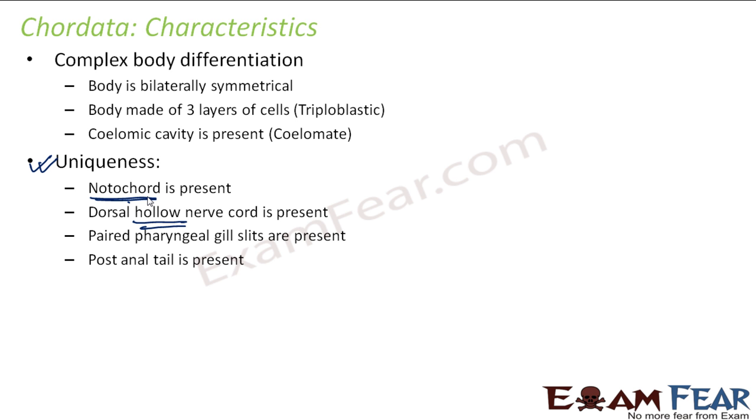Now, whatever these unique features are, it is not necessary that all of them should be present in a Chordata throughout their lifetime. In some Chordates the notochord is present only during embryonic development and then vanishes; in others it is present throughout their lifetime. The same is true for the dorsal hollow nerve cord, the paired pharyngeal slits, and the post anal tail. For example, human beings fall under Chordata, but we do not have a tail because it is only present in the very early stages of embryonic development. Whereas a monkey also falls under Chordata and does have a tail. So these unique features make Chordates a separate phylum.